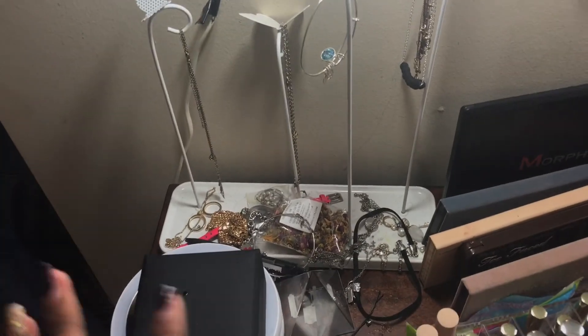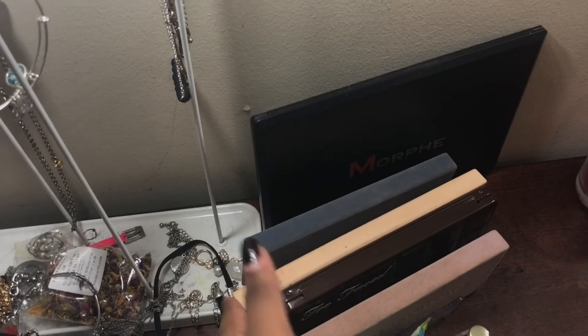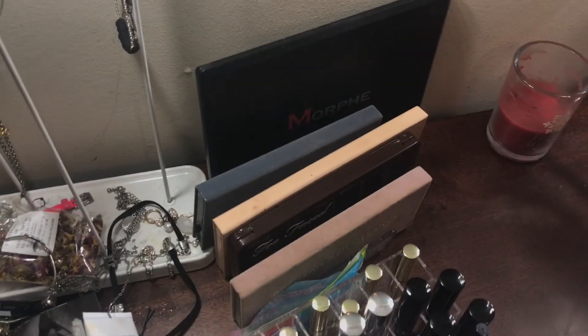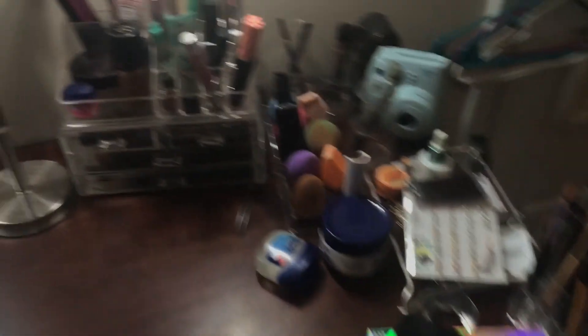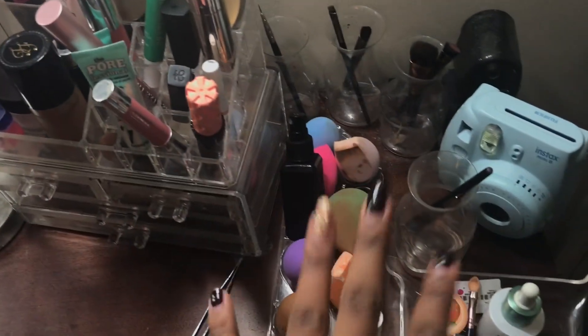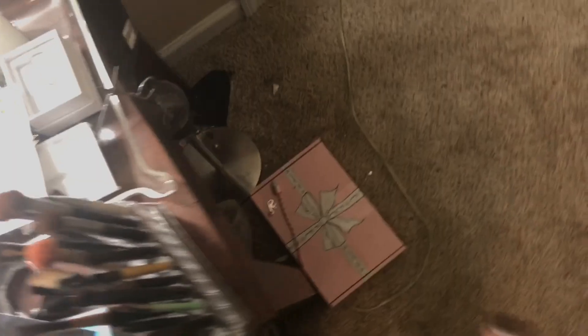I have my jewelry over here, my lipsticks, my favorite palette, my go-to palette. I have some more packaging, headphones, my wallet, stuff for my hair. This is my everyday makeup, beauty blenders, Polaroids. Over here I just keep other miscellaneous items, and I have a Too Faced box on the floor — not sure why — and a lamp. Underneath here I just have some more hair supply stuff.